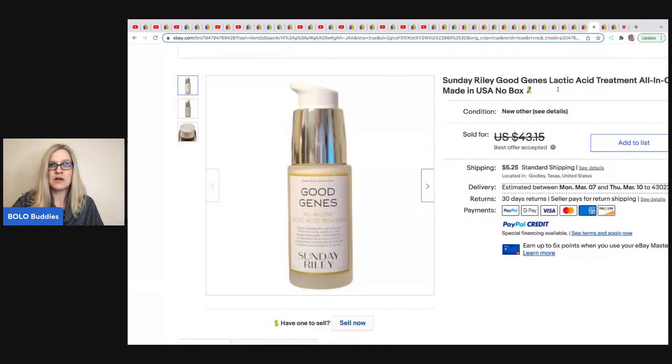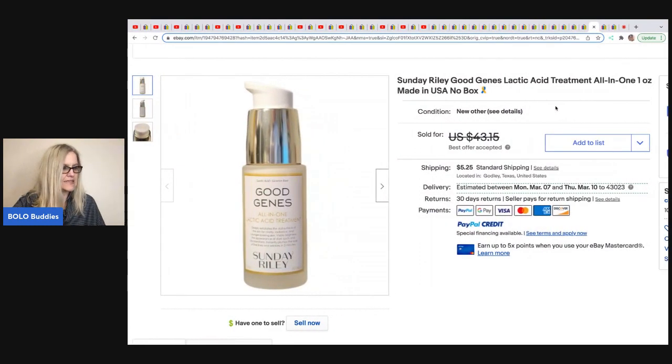The next item comes from Chosen Goods Reseller. It is Sunday Riley Good Jeans Lactic Acid Treatment All-in-One, one ounce, no box. She got this in an Allure subscription box — she takes what she wants and sells what she doesn't on eBay. It sold for $40 on best offer and she had about $1.75 in it, with the buyer paying shipping.